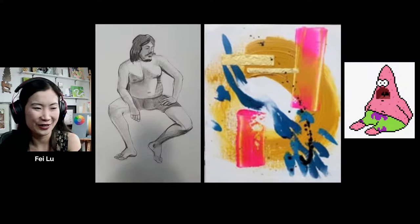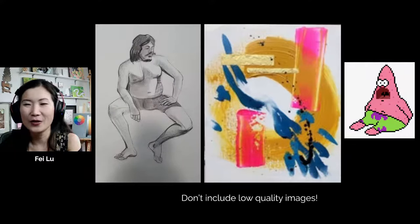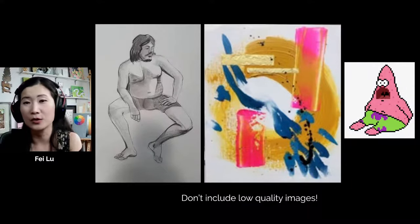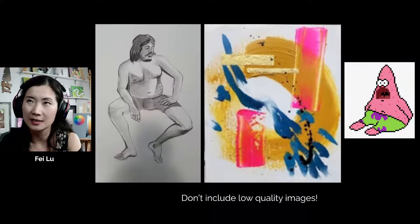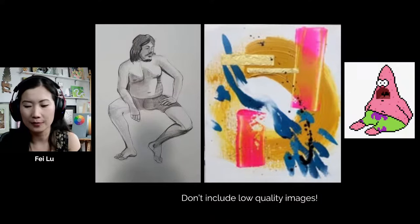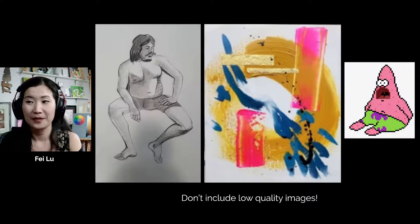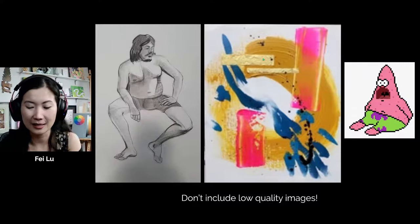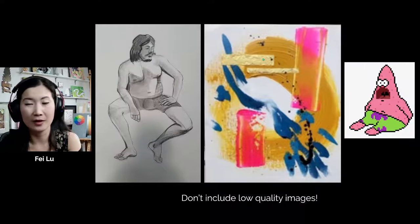One of the biggest mistakes I see are low quality images — and this is totally preventable. We all have amazing cameras built into our phones these days, so phone cameras are perfectly fine. You don't need to get your work professionally photographed unless it's a specific case, like a painting with a lot of glare. The image on the left is one of my figure drawings and you can see there's a shadow of a person right in front of it — that's getting in your own way while taking the photo. The one in the middle is an abstract painting but it's blurry and pixelated — not a good quality image, and especially bad for graphic designers.